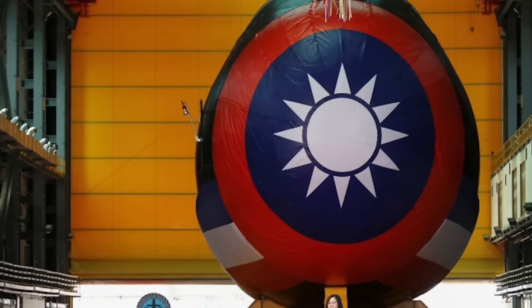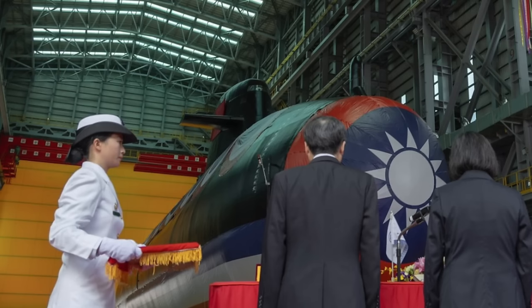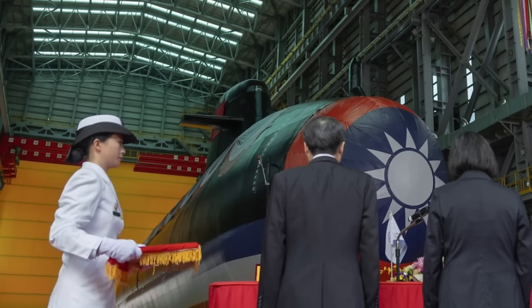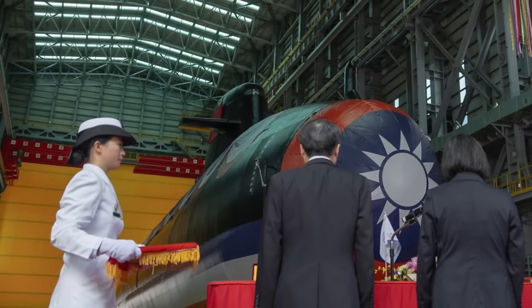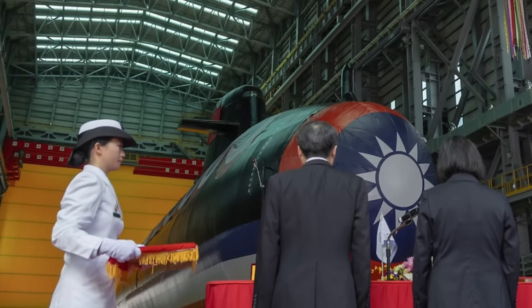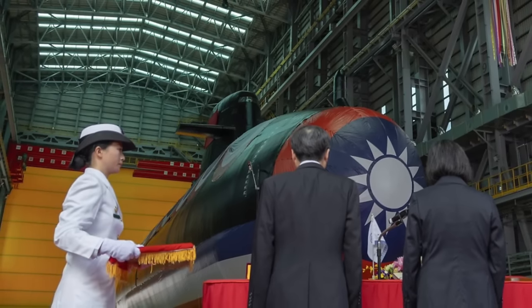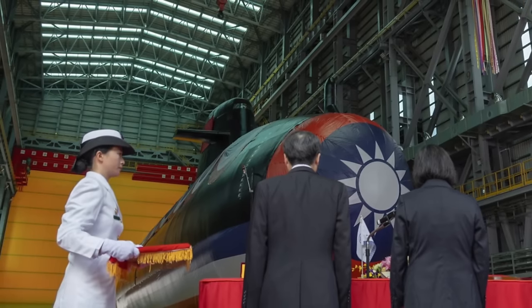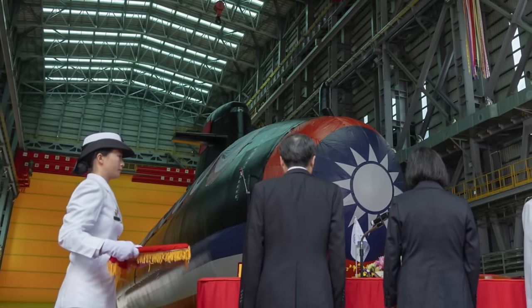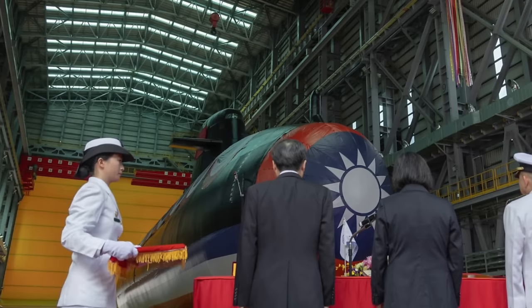Huang Shu-Khuang, the leader of Taiwan's Indigenous Defense Submarine program responsible for the Haikun launch, previously told local media that the prototype will complete both the HAT and Sea Acceptance Tests before being delivered to the Navy at some point before the end of 2024. As per Huang, after completing the required combat readiness tests by the Navy, Haikun will hopefully be commissioned into the Navy next year.